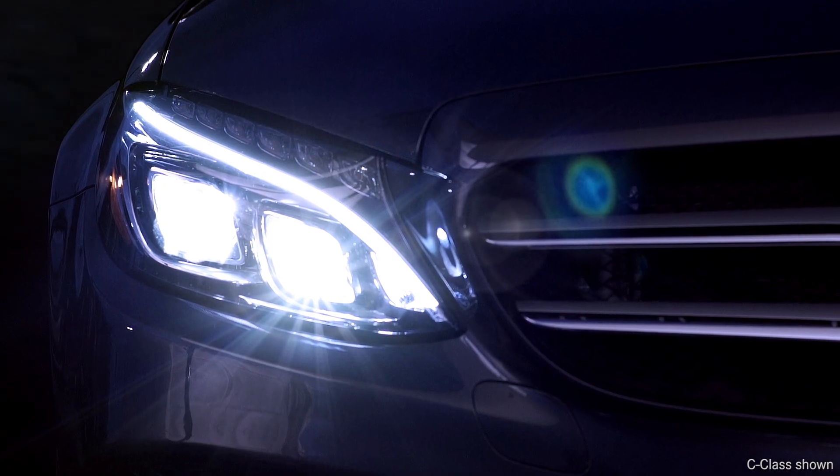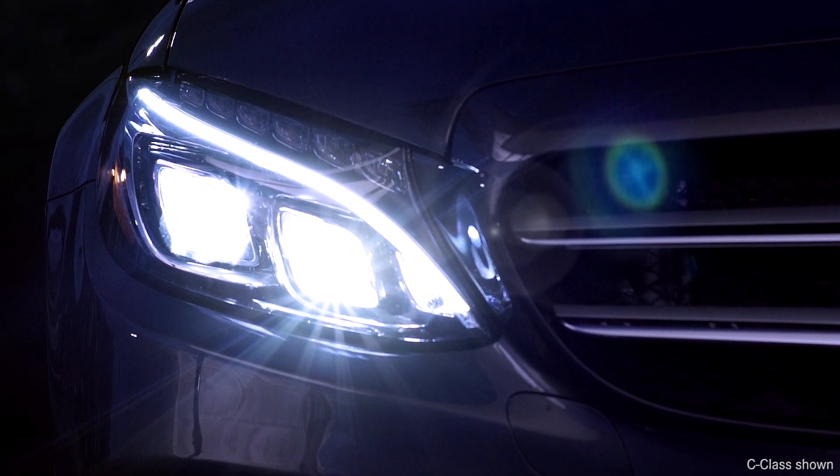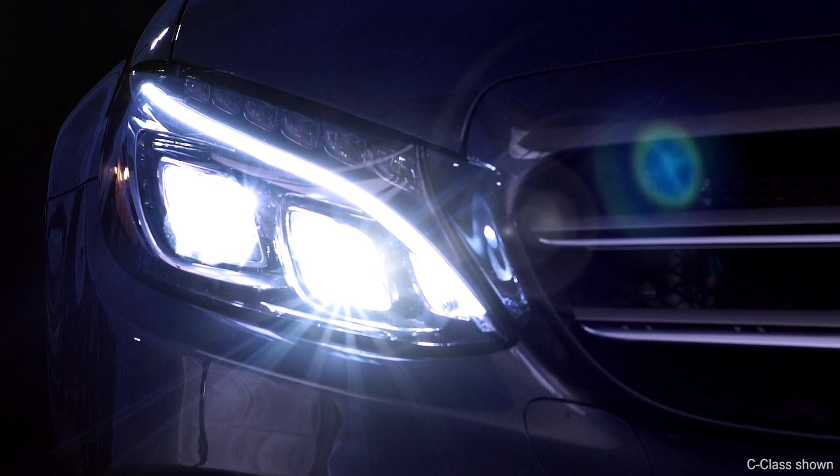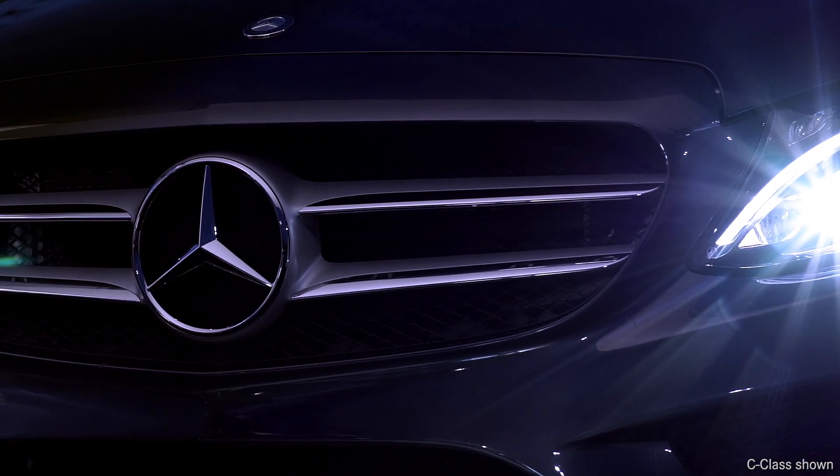Recently, Mercedes-Benz debuted the world's first active LED headlamps, whose illumination is even more like natural daylight. The LED headlamps use multiple lighting modules in each lamp.